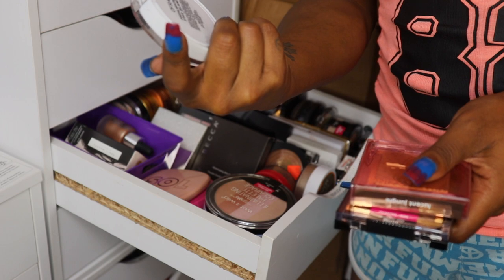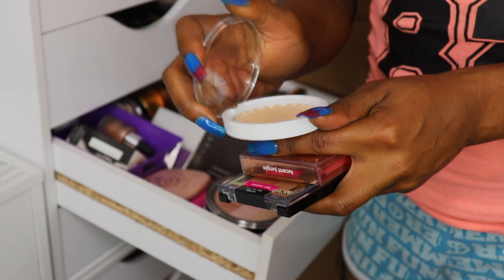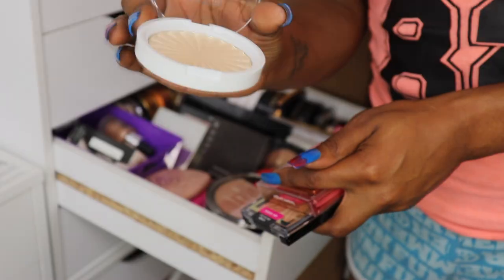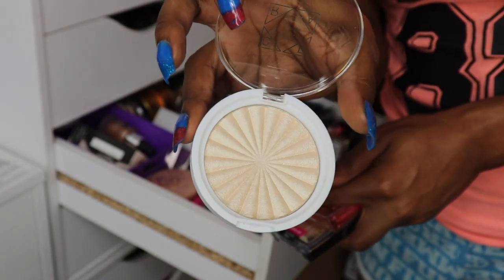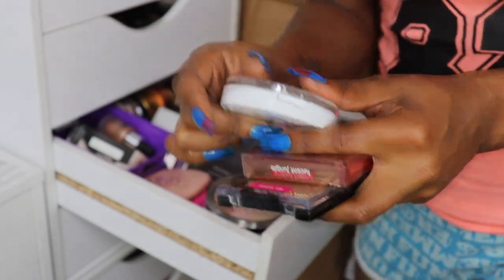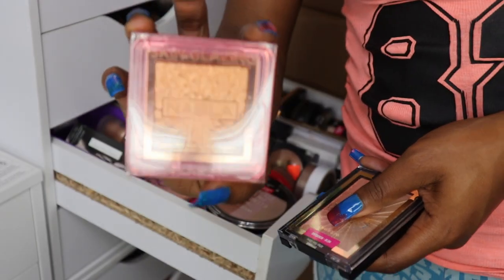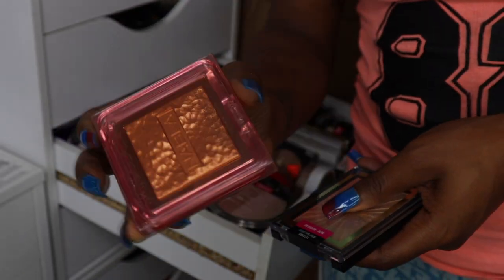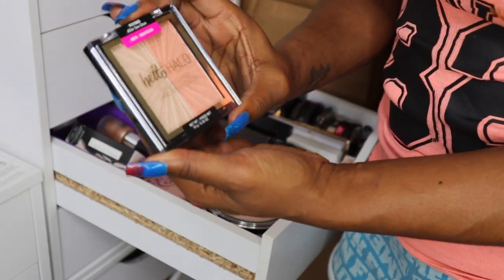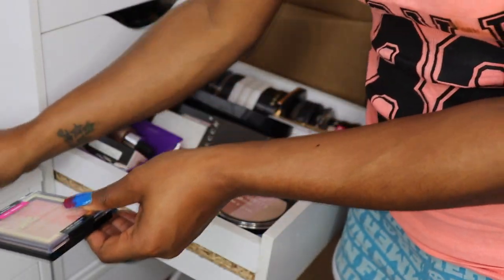My Ofra highlighter in Star Island — this is way too light for me, so I'm going to sell it. It's basically brand new; I think my twin gave me this. My Nabla Lucent Jungle highlighter I haven't even used yet, so I'm gonna keep that. And the Wet n Wild After Sex Glow — I gotta keep that one.